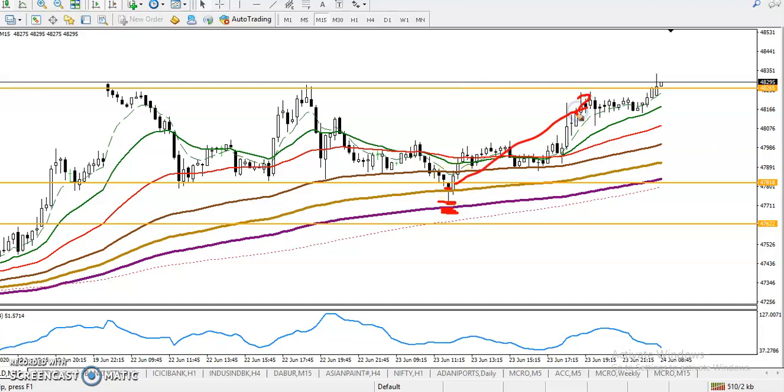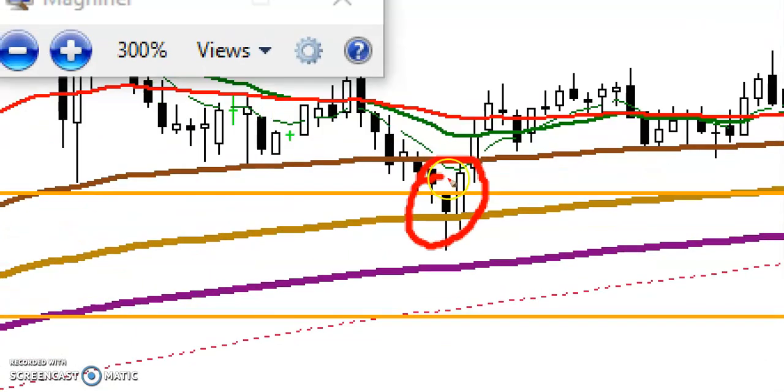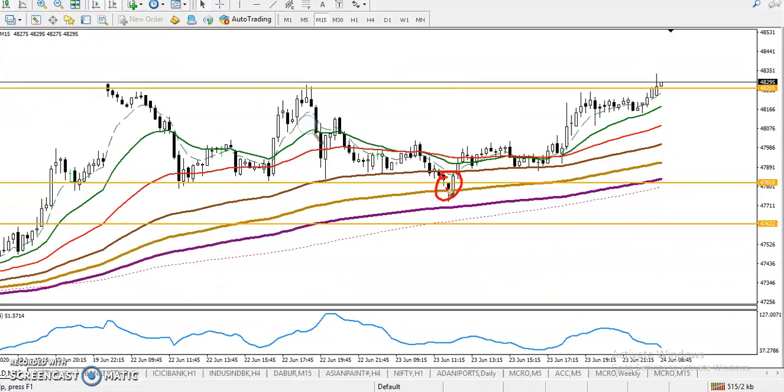Now see how they are forming a buy signal. In that area we have seen a one white shoulder pattern forming. Once they formed the one white shoulder, we placed a buy order and our target was somewhere here.